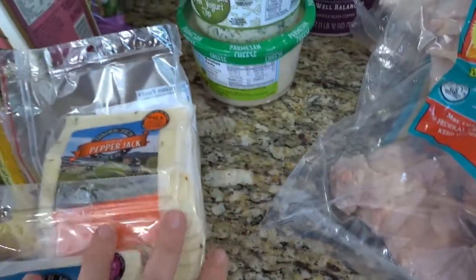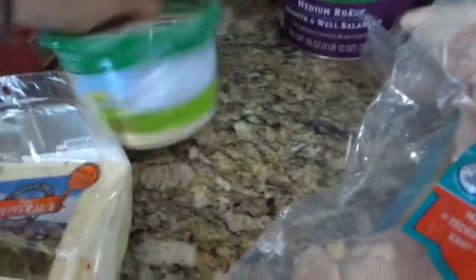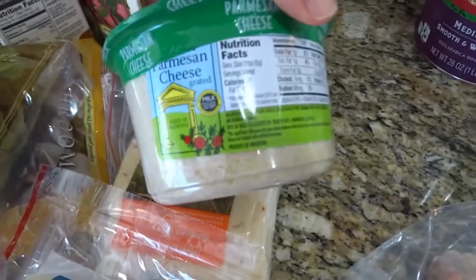Trader Joe's has an amazing selection of cheese. I get a lot of cheese there. I do like their Parmesan cheese — this is one of my favorites.